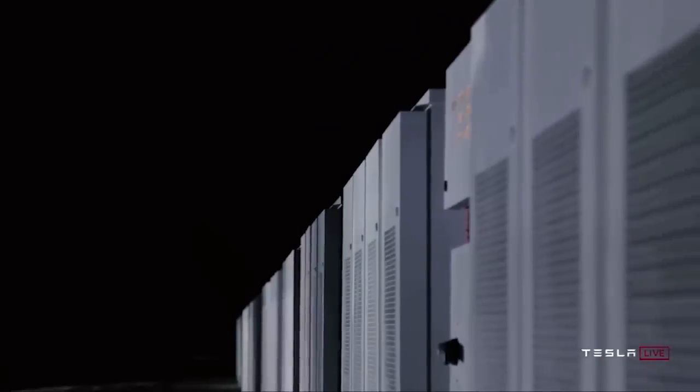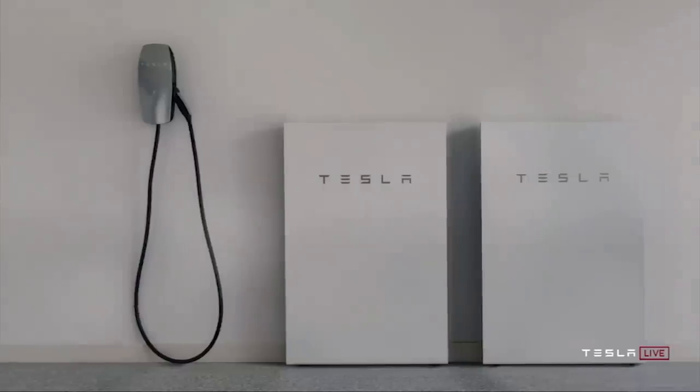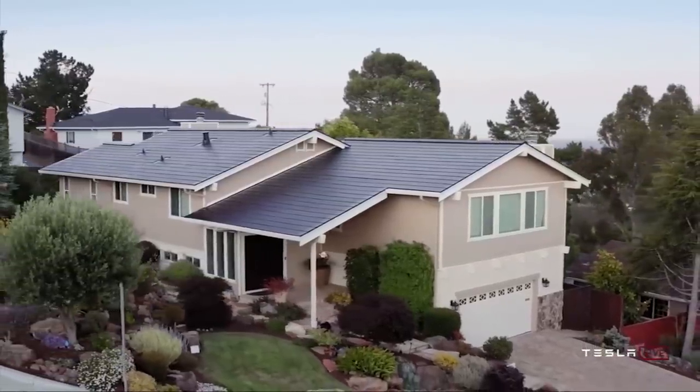Chamath sees the potential in energy as greater than that of electric vehicles, and these claims are not baseless. As we'll soon cover, utility companies have been spending billions of dollars on Megapacks, and most recently the Megapack actually made a profit.